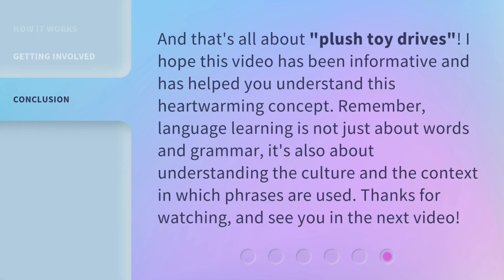And that's all about Plush Toy Drives. I hope this video has been informative and has helped you understand this heartwarming concept. Remember, language learning is not just about words and grammar — it's also about understanding the culture and the context in which phrases are used. Thanks for watching, and see you in the next video.